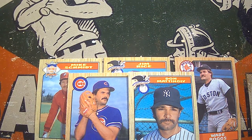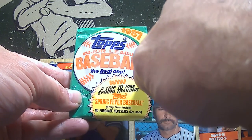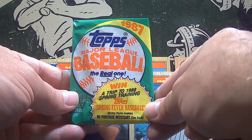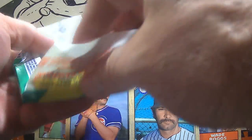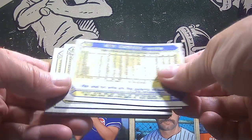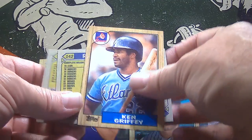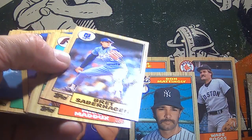Pack number four. Interestingly, these 1987 Topps packs are the colors of my high school — we were green, gold, and white. I had never really taken note of that. Ken Griffey Sr. — good thing Ken Griffey Jr. wasn't playing at this point, because the Ken Griffey would have had wax on the back. But this is Ken Griffey Sr. getting the wax stain. Hopefully some great cards to make up for that.